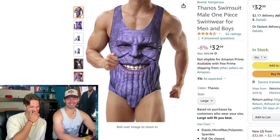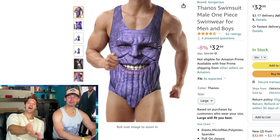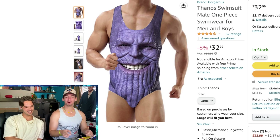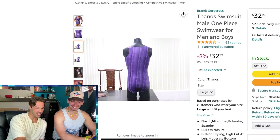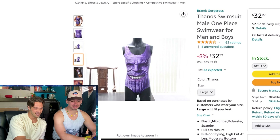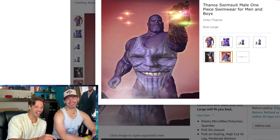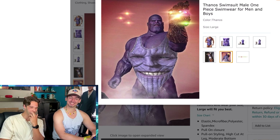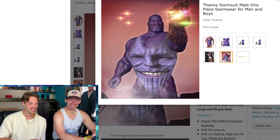Hell yeah. Pop out. What the fuck are you? Who's wearing this? Pop out at the neighborhood pool with that on. 32 bucks — that's pretty expensive. Oh my god. Thanos with Thanos. Someone is having fun editing this, that is for sure. 32 bucks.